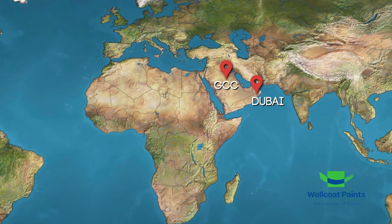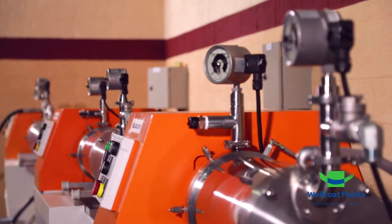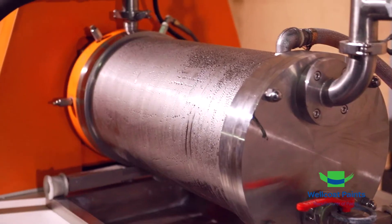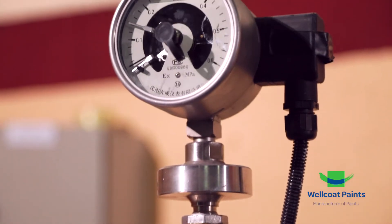Our robust manufacturing facility, serving the Middle East and Africa, is equipped with modern process machines and a testing laboratory, keeping in sight strict health and safety standards.